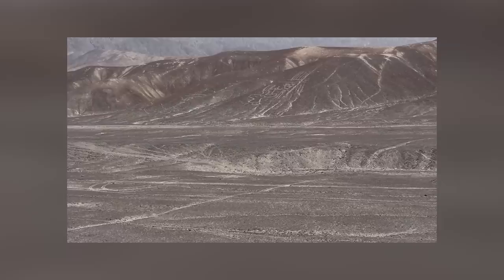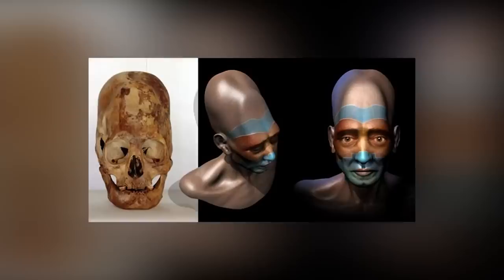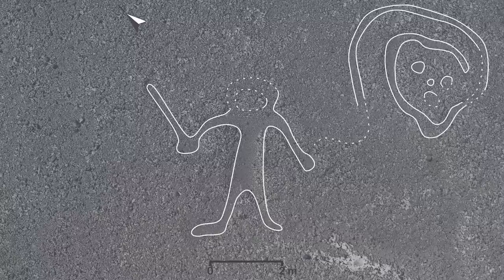Because of the degree of weathering, archaeologists don't think the new drawings were created by the Nazca culture. Instead, they think it's more likely that the shapes were carved by the Tapara and Paracas cultures who lived here 2,500 years ago. Very little is known about the Tapara people and how, if at all, they're connected to the Paracas and the Nazca. Perhaps these newly discovered glyphs will provide us with more information.